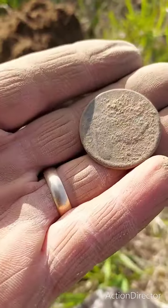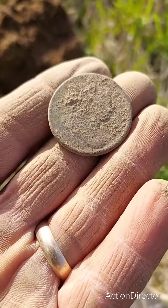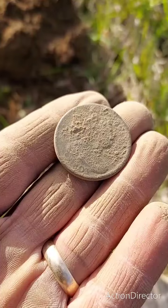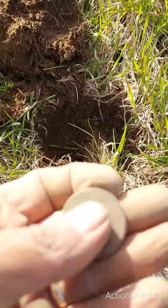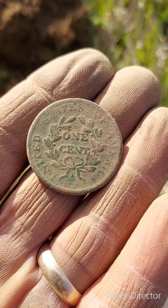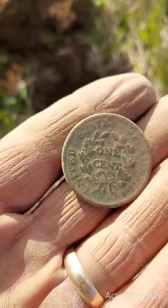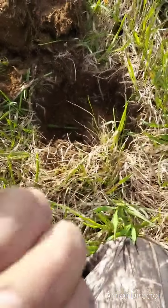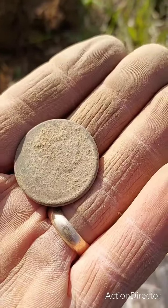Alright, so we cleaned that coin up best we could in the field. Yeah, that's gonna be an 1803 large cent. The back's in nice shape — I love that green, I'll never take that off any coin. Which is awesome. Cool — I'll show you what I got in the wrap-up.